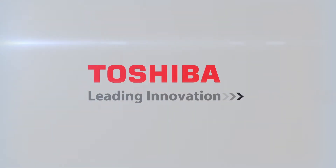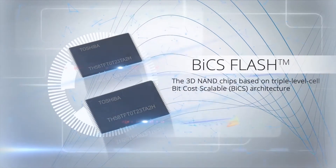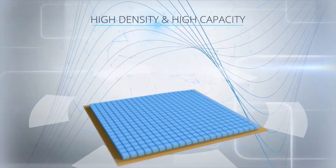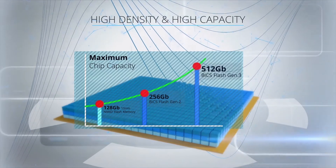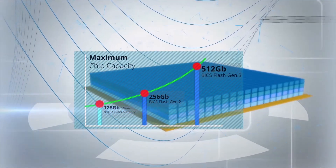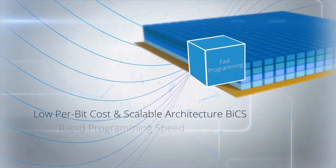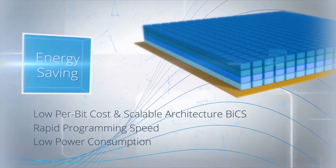Taking NAND flash memory into the future, the 3D NAND chip based on Bit Cost Scalable architecture. This high density chip provides around 40% higher capacity than its previous 48-layer 256 gigabit generation 2 chip. The BiCS delivers a great programming speed, increased power efficiency, thereby promising high performance and improved endurance.